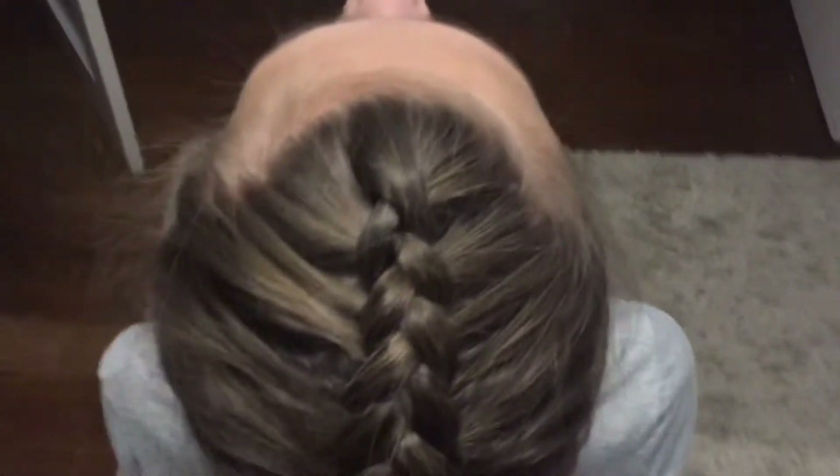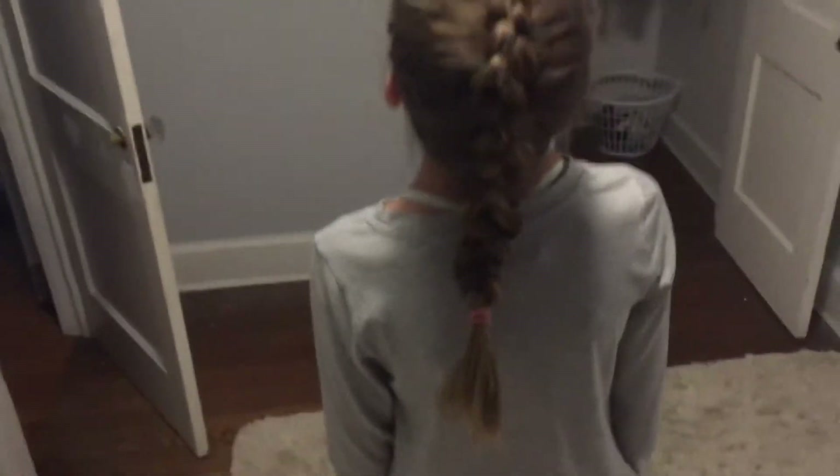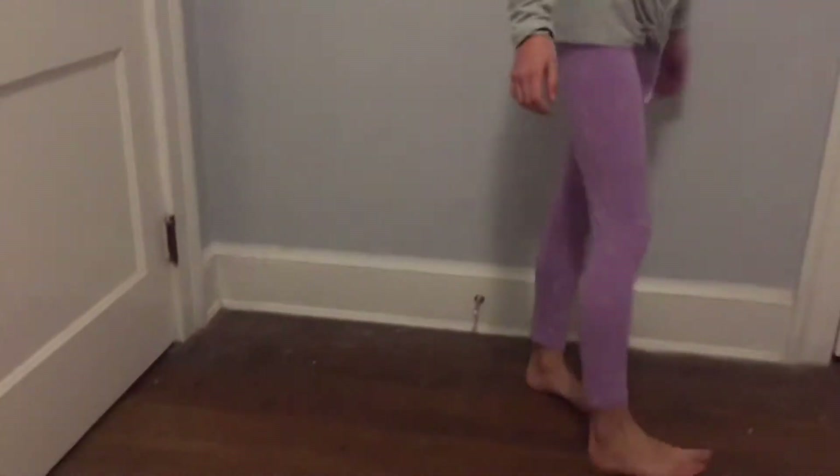Just before my run I did this braid for Speed Braid Saturday and I think it looks so good. I think I did a really nice job for Speed Braid Saturday. And this is today's running outfit.